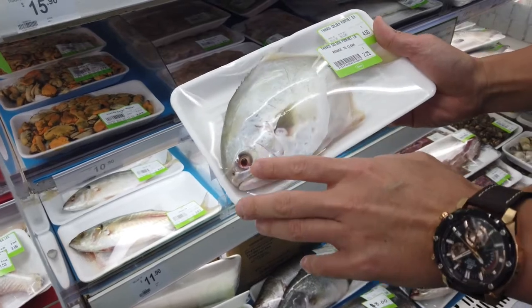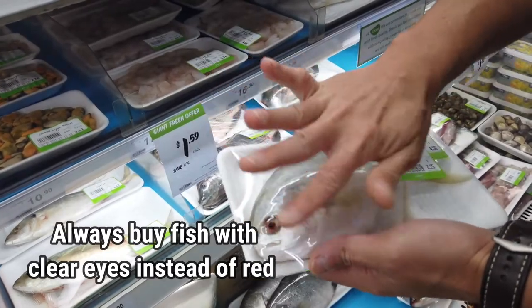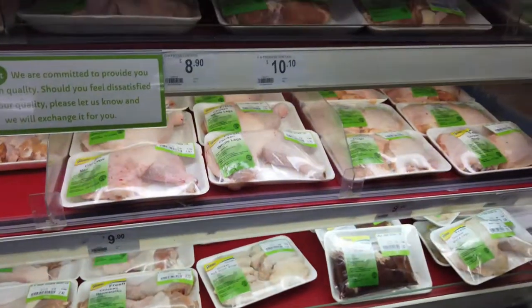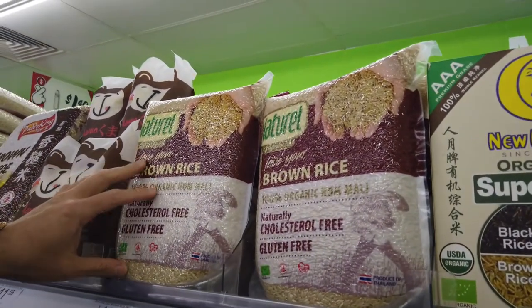For the fish, look at the eyes. Try not to get those with red eyes. Those with clear white crystal eyes are fresher. Brown rice will also be a little bit more expensive than white rice.